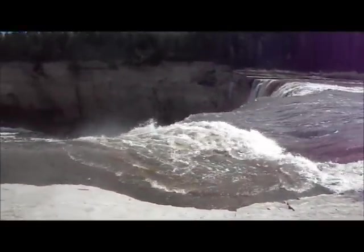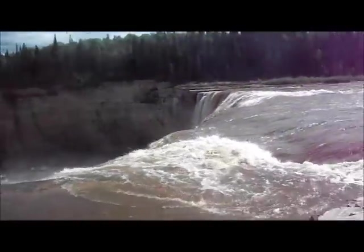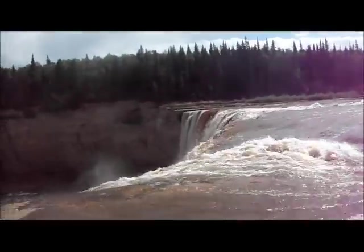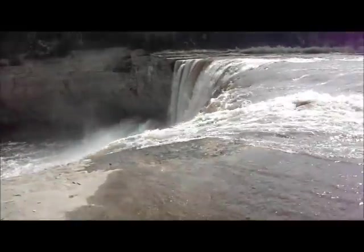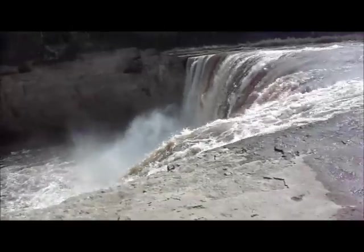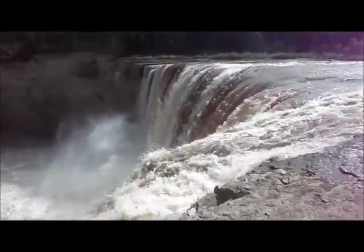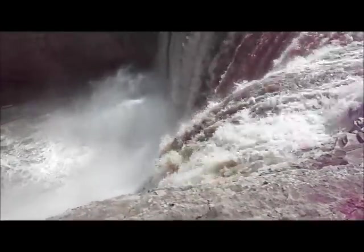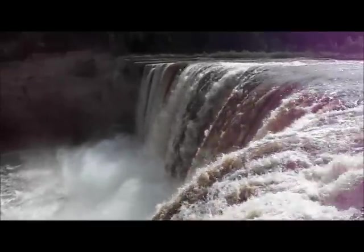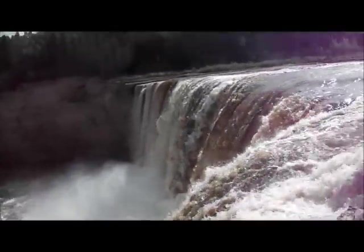Have a look at this — big drop. Oh yeah, I gotta watch my footing here. That's a long ways down. Beautiful, huh? Anyways, I just thought to show you guys the falls.